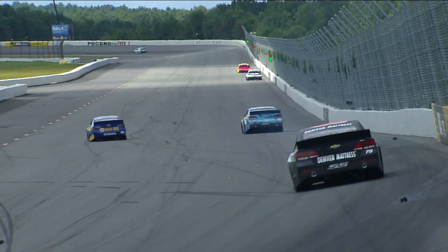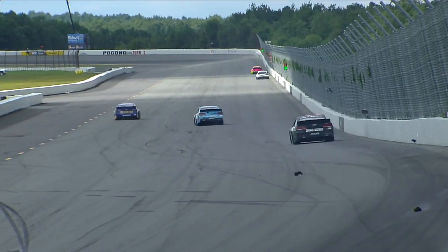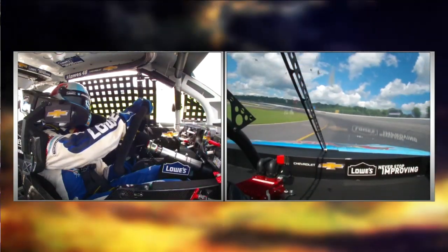Wow. That's a hard lick too. That is a hard lick, but there are worse places that you can lose a right front tire, for sure.